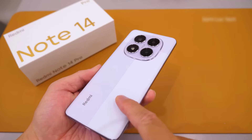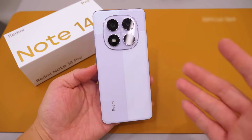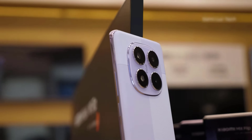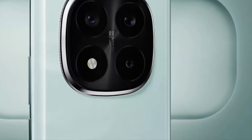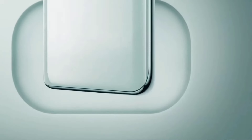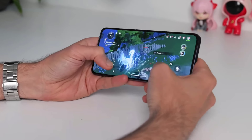Its camera setup includes a 108MP main sensor, an 8MP ultrawide sensor, and a 2MP macro lens. It boasts a large 5000mAh battery, which provides excellent longevity while lasting a full day with regular use.